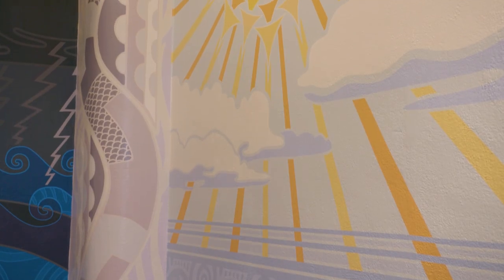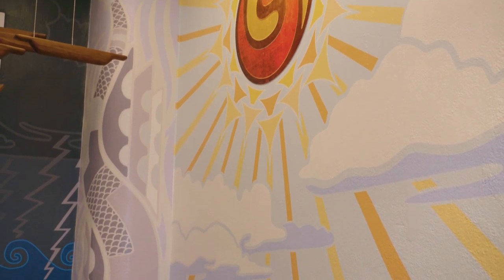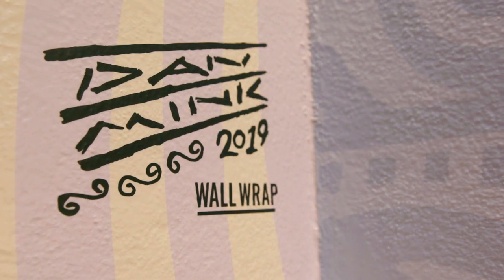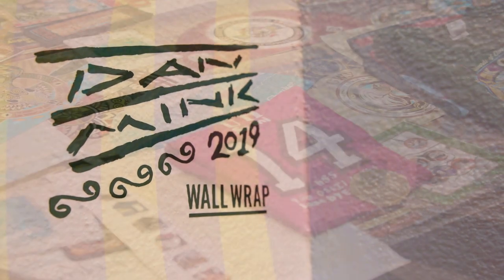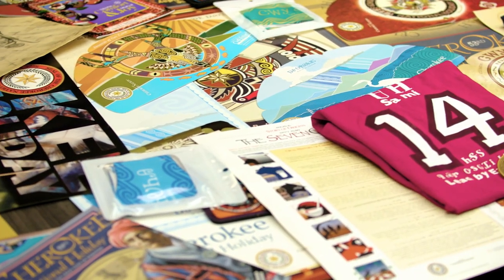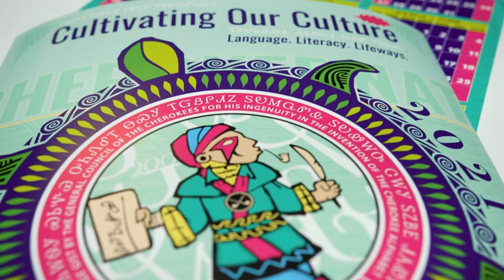Hello, my name is Dan Mink. I'm the lead graphic designer for the Cherokee Nation communications office. I'm more of a cultural designer. I do ads, brochures, posters, t-shirts, and I kind of see myself as trying to combine traditional art to a modern look.